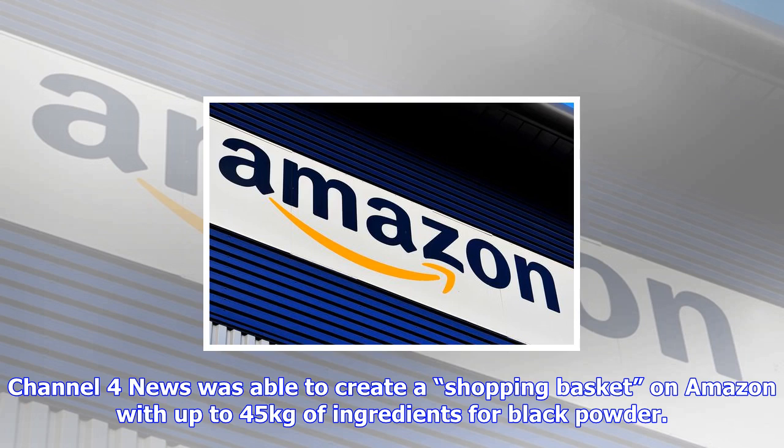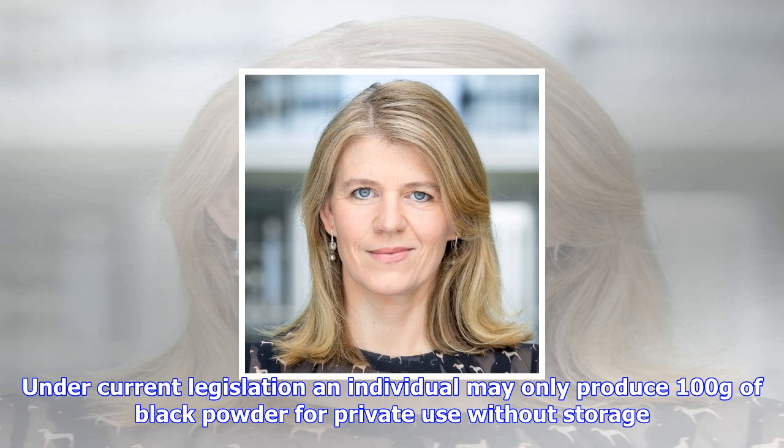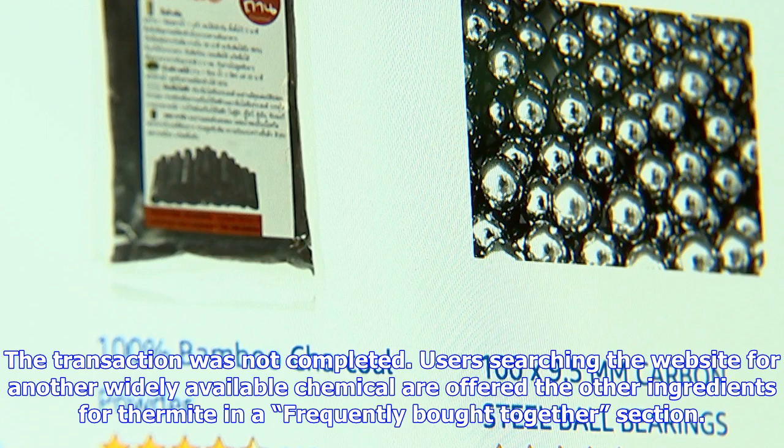These three chemicals, when ignited, create a hazardous reaction used in incendiary bombs and for cutting through steel. On listings for some of these chemical components, Amazon's customers who bought this item also bought section also offers steel ball bearings, push button switches, battery connectors and cables. Elsewhere, Amazon offers igniter cord for sale, used to ignite explosive devices and pyrotechnics, listed alongside an electronic ignition system that allows for remote detonations.